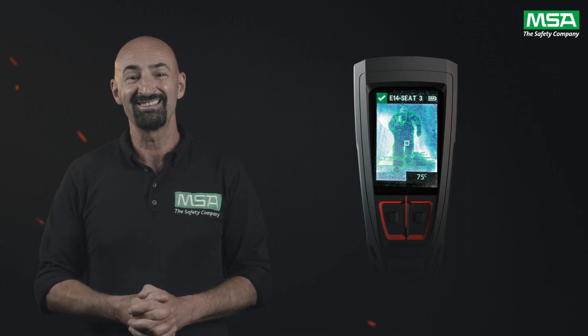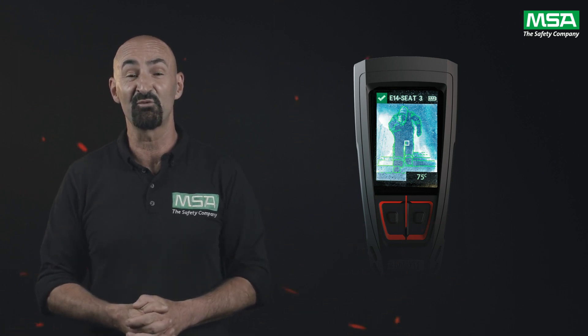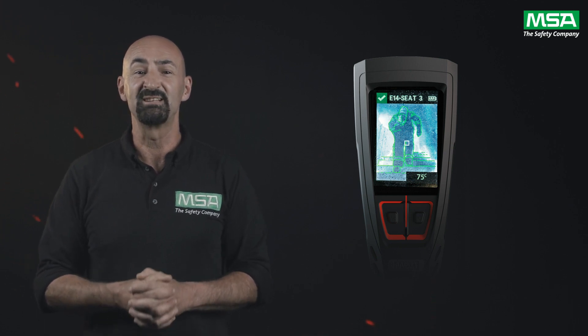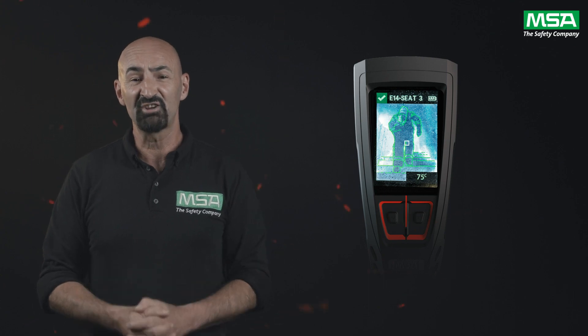Luna is an all new device that connects to FireGrid, which is our suite of cloud connected software applications. Luna gives you confidence in your decision-making, helps keep everyone connected, and provides peace of mind for the entire crew.